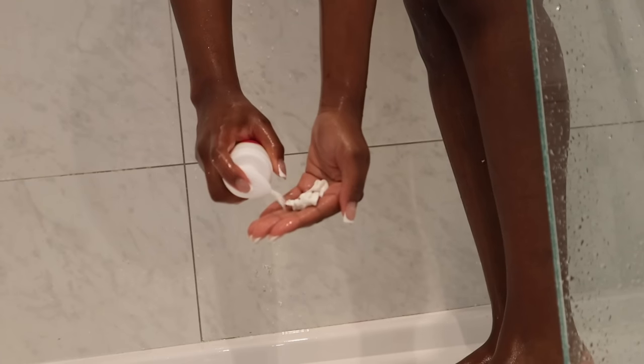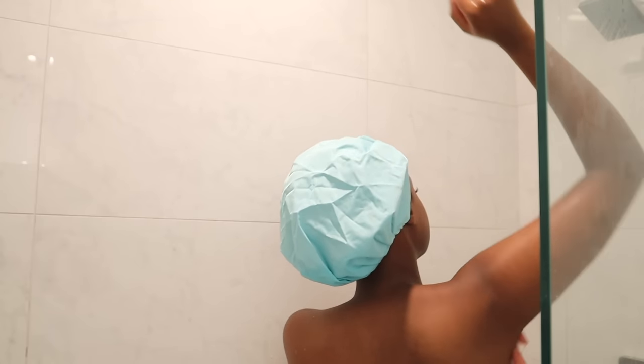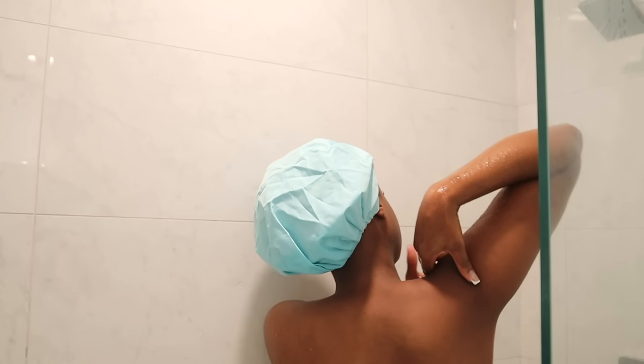Next we're shaving. I'm using the EOS shave cream, which is one of my favorites, and a three-blade women's razor. I'm only shaving my legs because I started doing laser on my underarms and bikini area. I feel like not shaving as much really does help to reduce any ingrowns or darkness. Since I'm doing laser and it's going pretty well, I just have less hair, so it's easier to get away with it. I'm finally rinsing out the Penoxal.